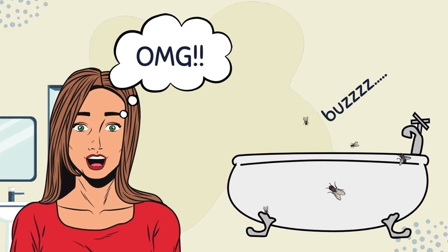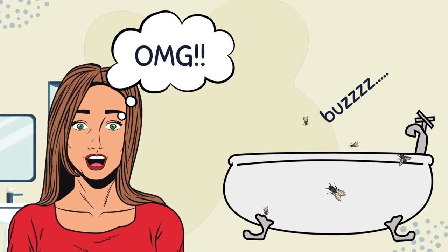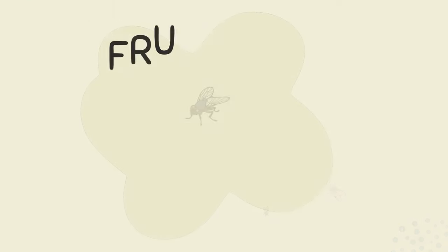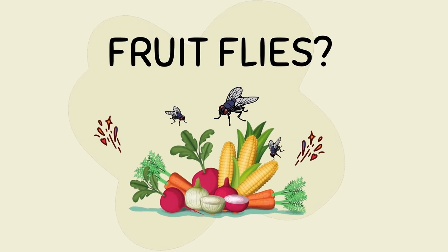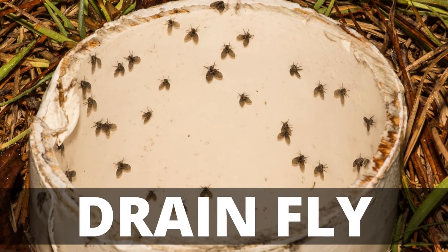There is nothing worse than going to take a shower and seeing a fly buzzing around your bathtub. You must be aware of fruit flies that can be easily seen in your house, but one that we are going to discuss about is called drain fly.